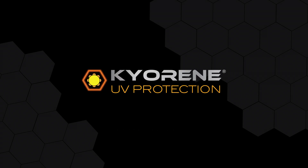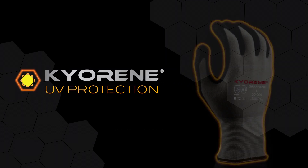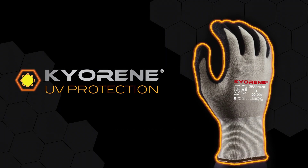Hey folks, this is Jimmy Lee here with Armor Guys. Today, I'm going to tell you a little bit about the UV properties in our Kyrene gloves.